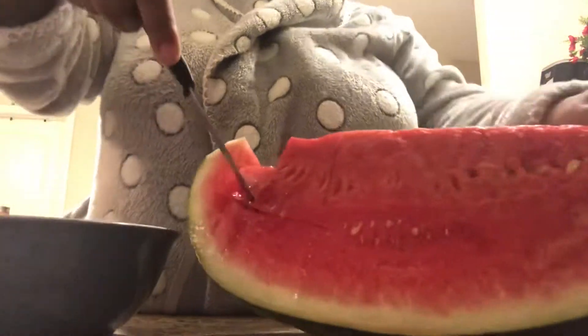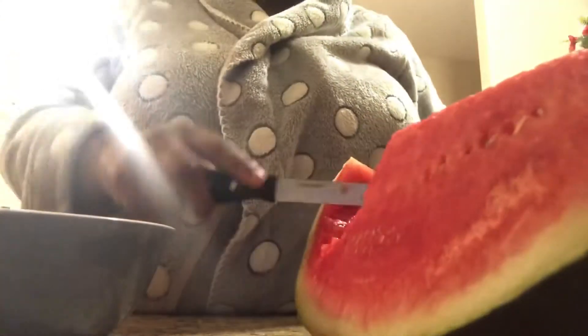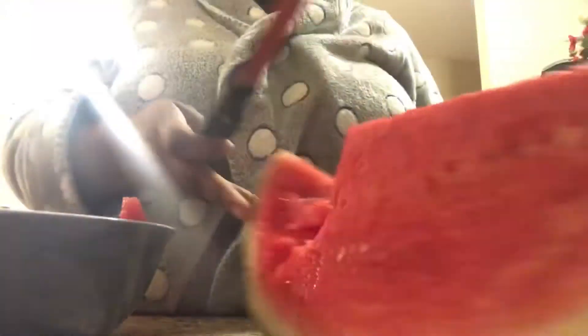On this particular morning I had some watermelon for breakfast. Watermelon is high in vitamin C, vitamin A, and potassium, and it's also very refreshing.